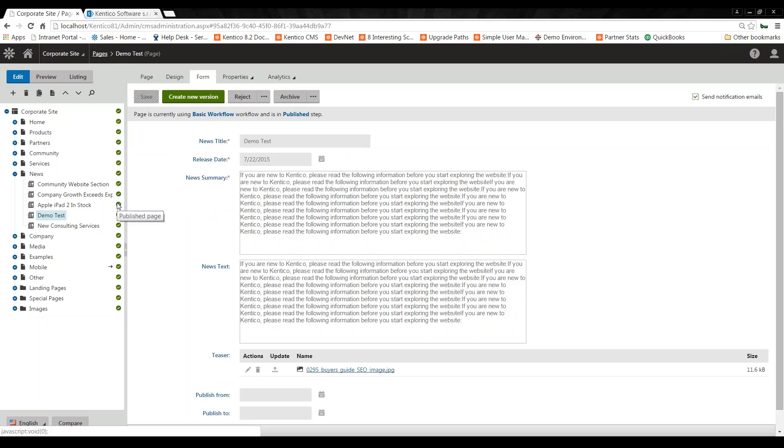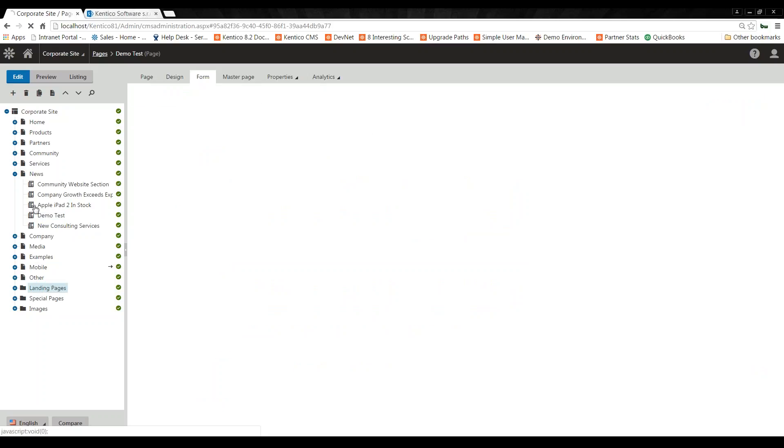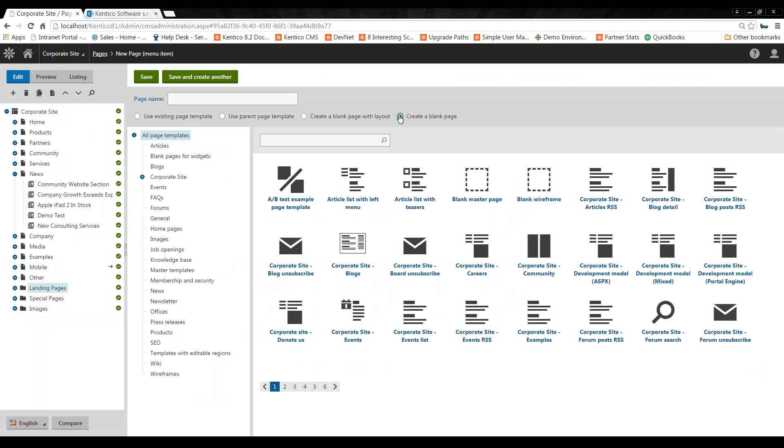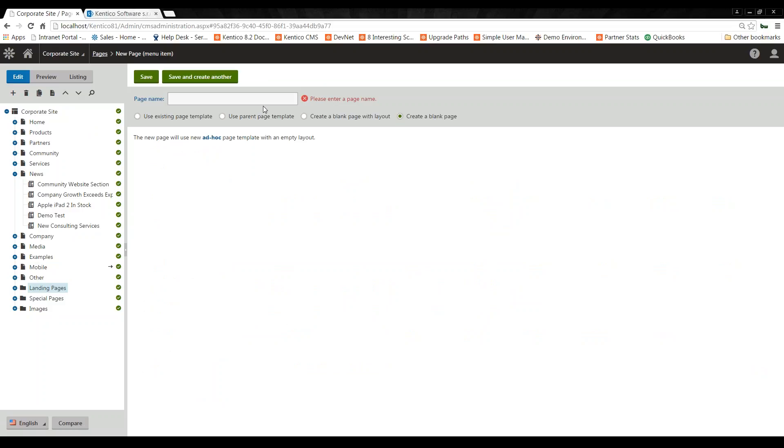Those are just some basics of Kentico and how our editing and authoring modules work — the two different types of content: page types and page templates. Now I'll build out a page to show how we connect in with SharePoint. When you think of SharePoint in the sense of Kentico, you think of it in terms of page types — that's the way it's configured within our platform. I'm going to add a new page under my landing page folder structure and create a blank page called 'SharePoint Test.'